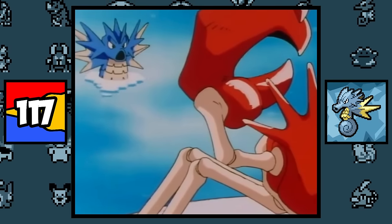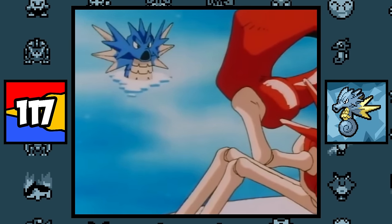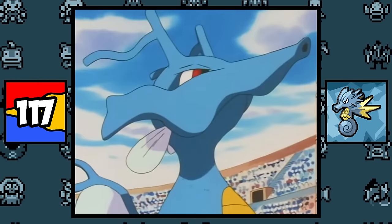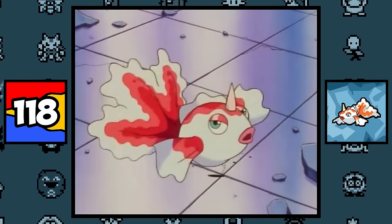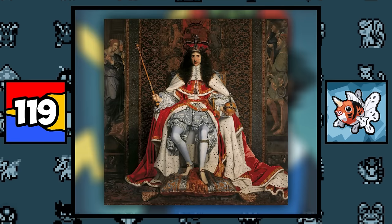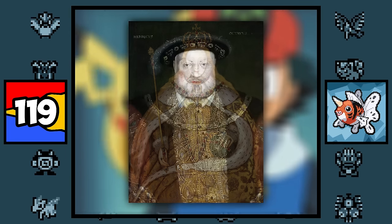Horsea and Seadra are based on seahorses, and also on the Japanese myth that if a seahorse lives for a thousand years, it will become a dragon — so I guess all Kingdra are a thousand years old. Goldeen and Seaking are simply based on goldfish and royalty, with Goldeen being a queen and Seaking being a king.